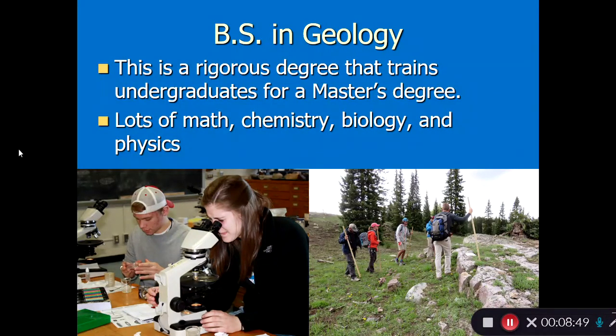The BS in Geology has lots of math, chemistry, biology, and physics — it's a very rigorous degree. We school the students in the topics they need to learn in the classroom, and you can see a picture of the students out in the field applying their knowledge to an actual geological problem in the Rocky Mountains.